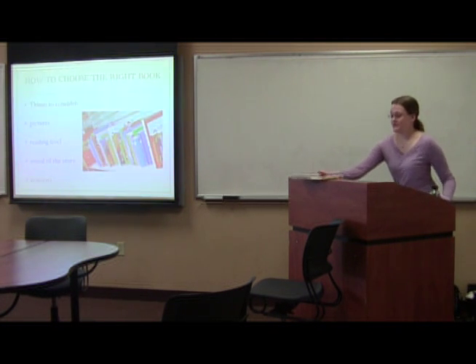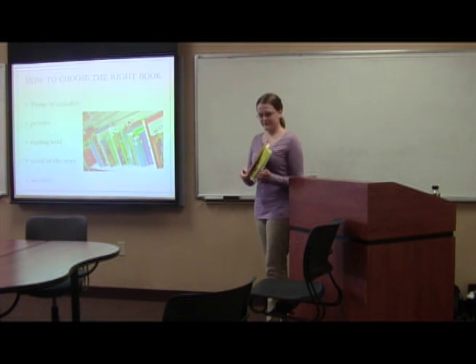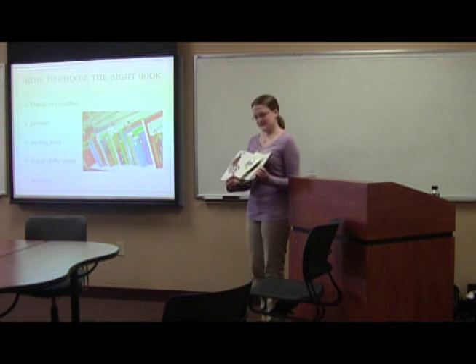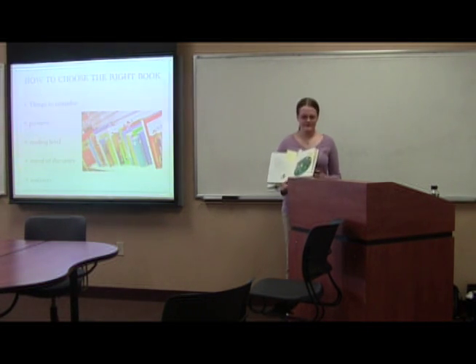For example, when I chose this book, I chose it because of the bright colors on the bright red cover, and the pictures inside are really colorful, and there's not a lot of writing on each page, so it's easy for about a third grade kid or classroom.